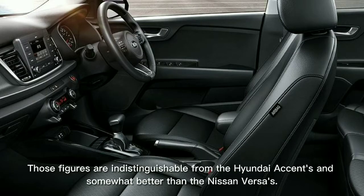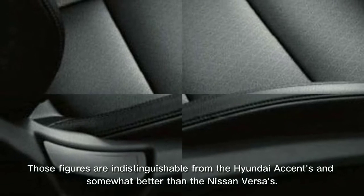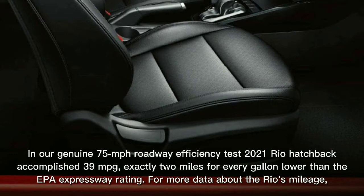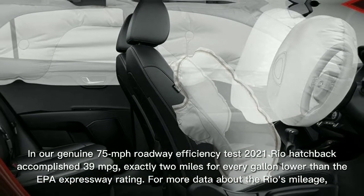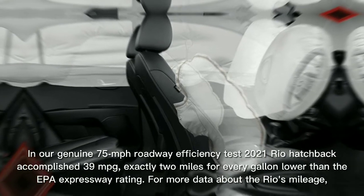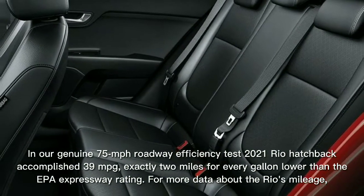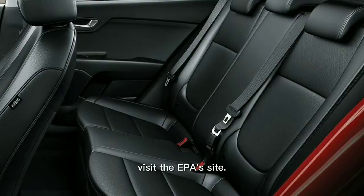Those figures are comparable to the Hyundai Accent and slightly better than the Nissan Versa. In our real-world 75 MPH highway fuel efficiency test, a 2021 Rio hatchback achieved 39 MPG — exactly 2 miles per gallon lower than the EPA highway rating. For more information about the Rio's fuel economy, visit the EPA's website.